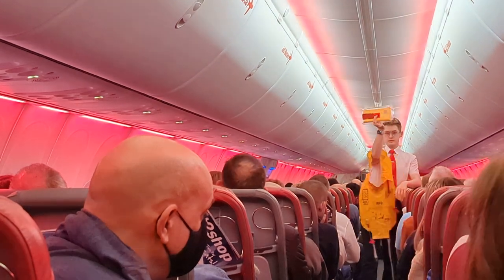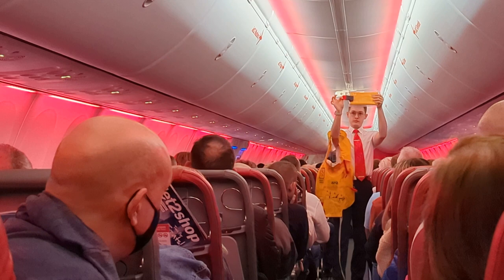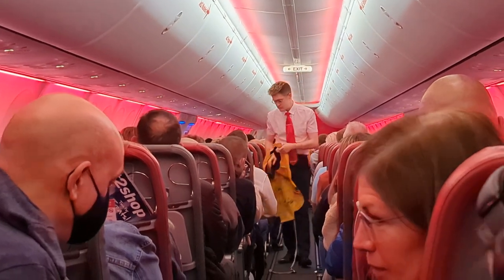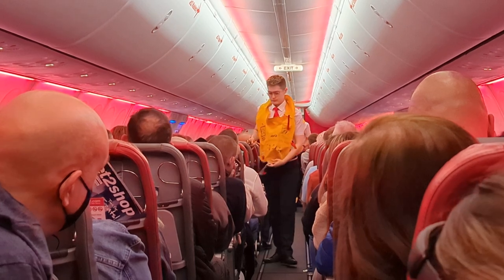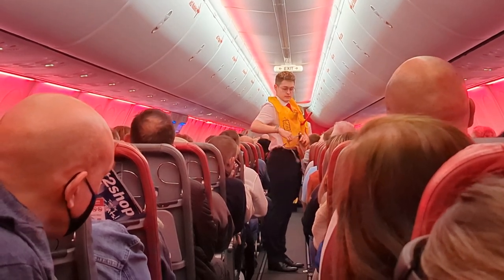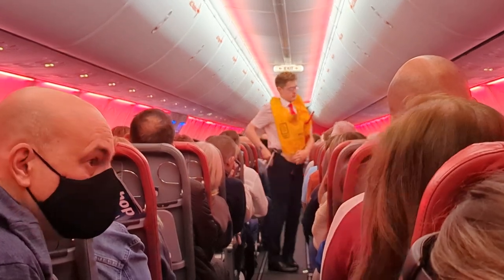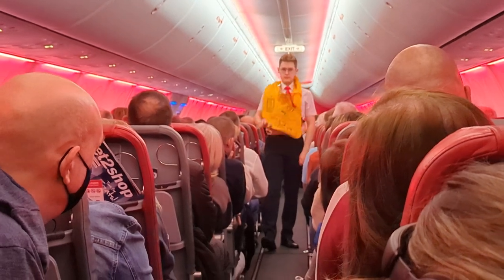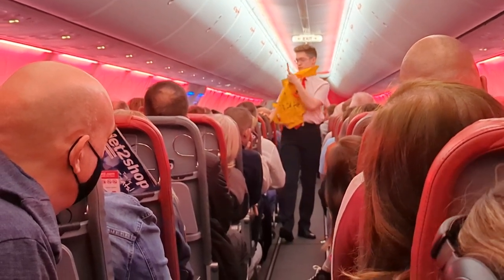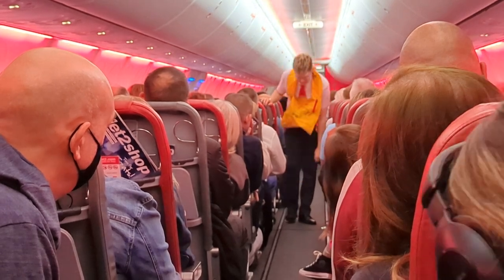A life jacket is located under your seat. When told by the cabin crew, remove it from its bag by pulling the tab and pull it over your head. Put the strap around your waist, fasten at the front as we are showing you, and tighten by pulling the tab. Once you're outside the plane, inflate the life jacket by pulling down on this red toggle. If you need to inflate it more, blow into this tube. There's also a light and a whistle to help you attract attention.